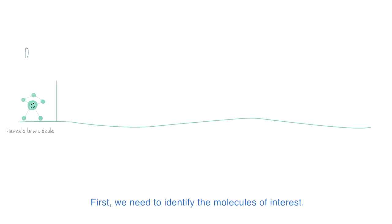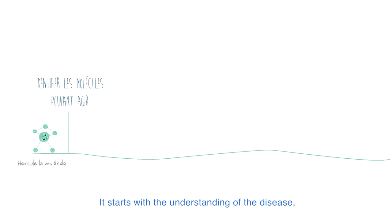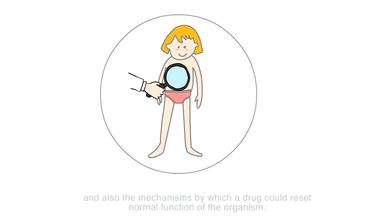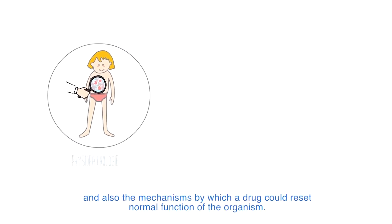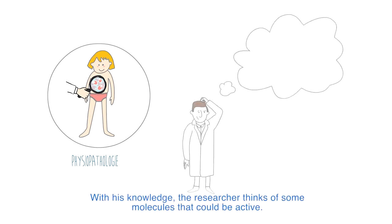First, we need to identify the molecules of interest. It starts with the understanding of the disease, its clinical and biological signs, and also the mechanisms by which a drug could reset normal function of the organism. With this knowledge, the researcher thinks of some molecules that could be active.